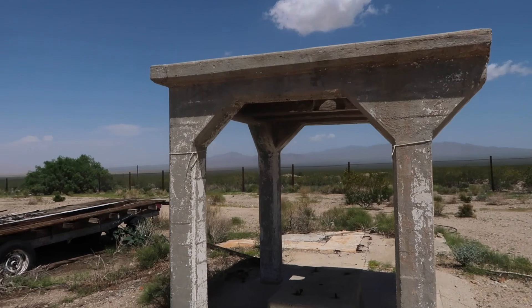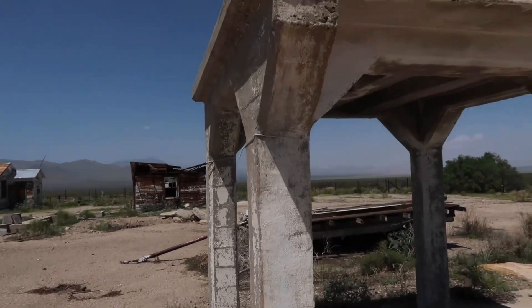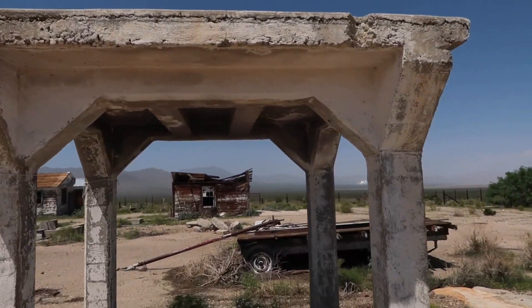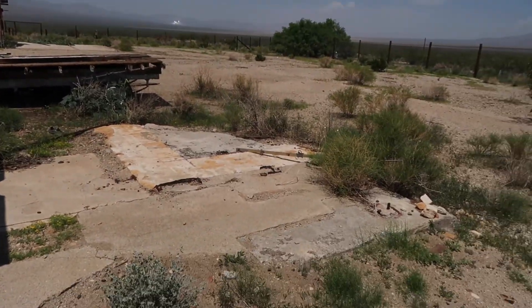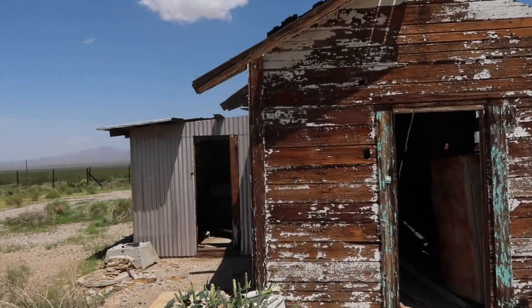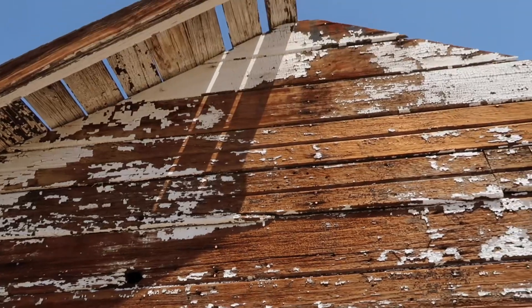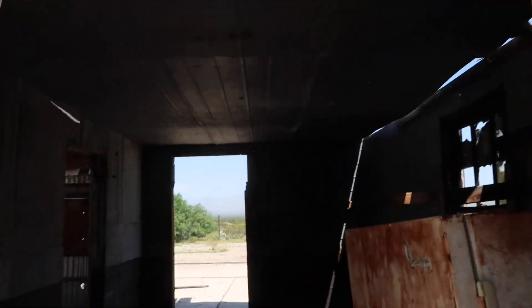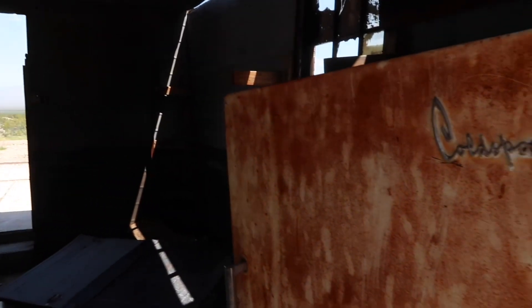If anybody knows what this area was please comment below, because this is very hidden. The only piece of newer construction cement out here has an interesting build with a foundation around it. This one's fallen in. There's an old shed with an old refrigerator in it. You don't want to go digging around too much in some of these old places because you never know what you're going to find, but you've got to stick your nose in and look around a little. I don't want to know what's in that refrigerator.